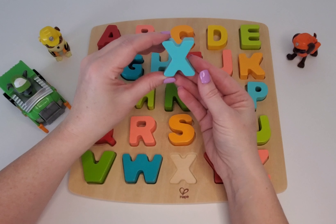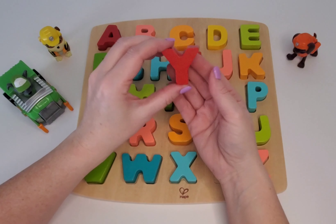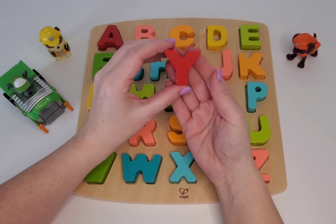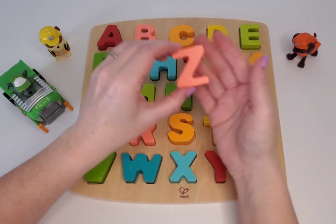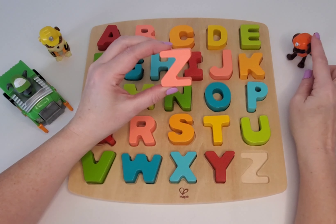X is for xylophone. Here is X. Can you say X? X is for xylophone. Here we have Y. Can you say Y? Good. Y is for yo-yo. And here is our very last one. Does anyone know what it is? Z. Good job. And Z is for Zuma.